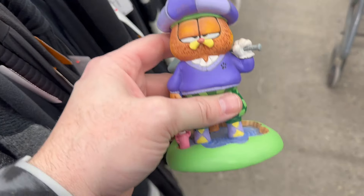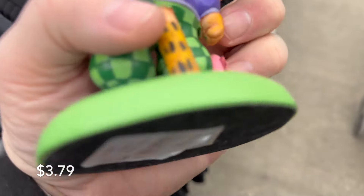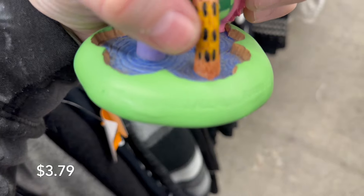Garfield — he's always my friend. I can relate to Garfield a little — little chubby, always hungry. Yeah, he's my buddy. Gonna grab Garfield today.